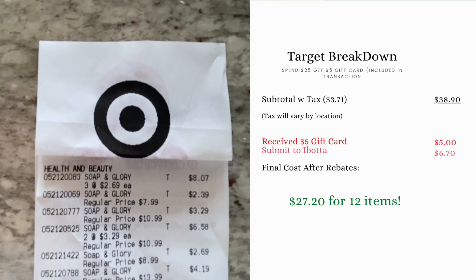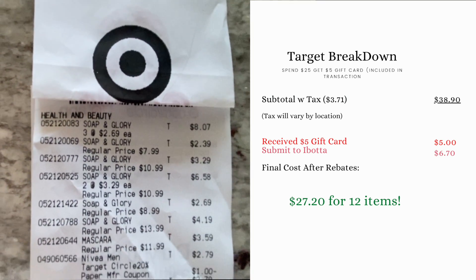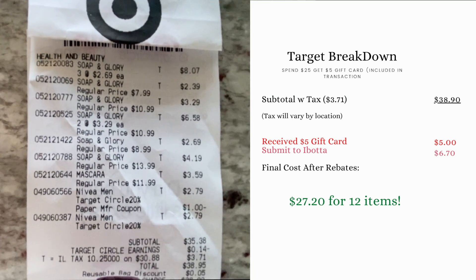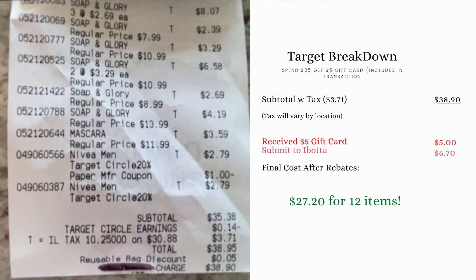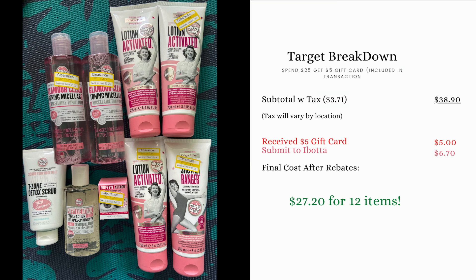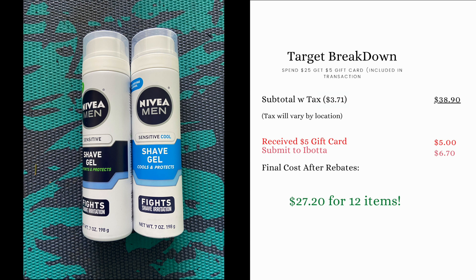Here is the receipt from Target. At the top we have the lotion, the shower gel, the facial scrub, the micellar waters, the eye remover, the mascara, and the Nivea Shave Gels. Our subtotal came to $35.38, and after taxes we paid $38.90 out of pocket. We got back that $5 gift card for spending $25 on select skincare, and on Ibotta we got back $6.70 — making everything for 12 items $27.20.